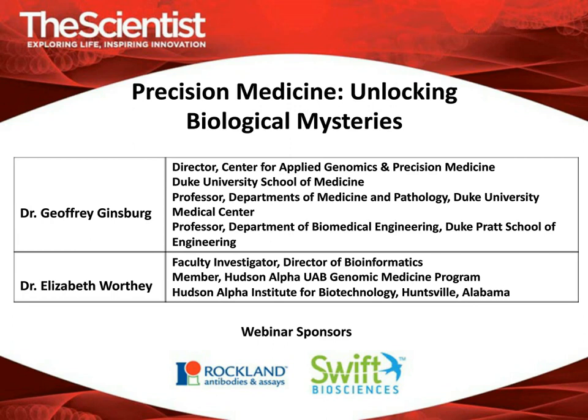Hello everyone, and welcome to today's The Scientist webinar. My name is Susan Harrison-Oui, Engagement Manager for The Scientist, and I will be moderating our discussion. Today, our panel of experts will discuss advances in precision medicine, highlighting some exciting areas where precision medicine is pushing the boundaries of science, technology, and therapy. We encourage you to send us your questions or comments at any point during the webinar, and the panelists will address these during the Q&A session following the presentations.